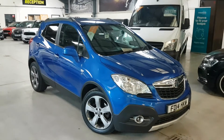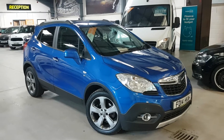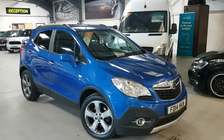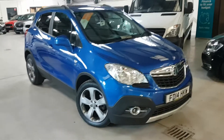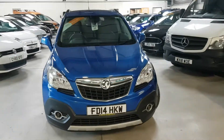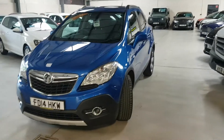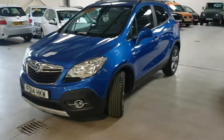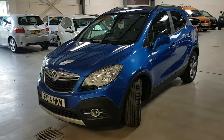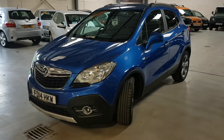Hello folks, thanks for visiting Active Automotive and in particular looking at our Mokka 1.7 diesel SE. The price you see is the price you pay, so we don't charge extra for the RAC warranty, we don't charge extra for the service that we give it before you take it, and we don't charge extra for its second key. Literally you get everything with this car.